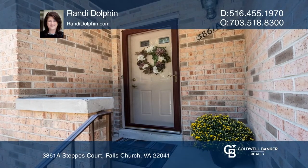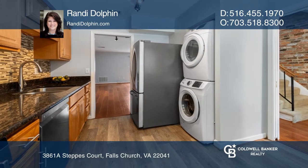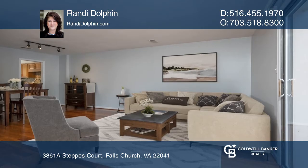A beautiful exposed brick wall greets you as you enter this two-level condo with two owner suites and two and a half baths. An upgraded kitchen and expansive living area